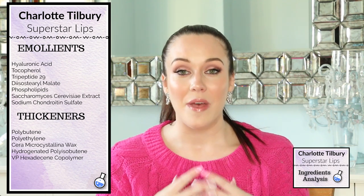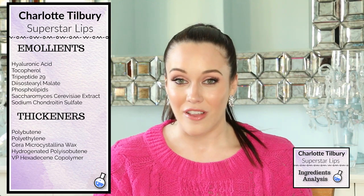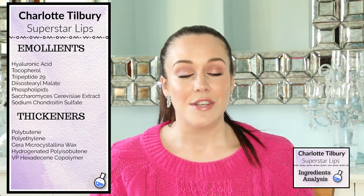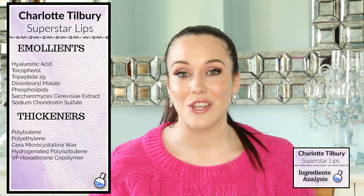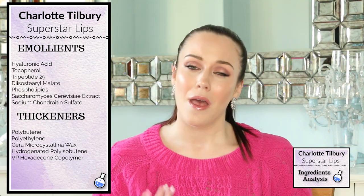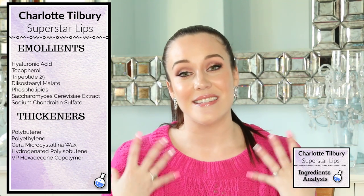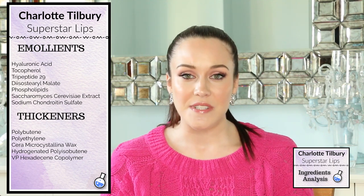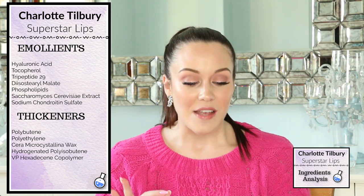This ingredient will help to plump up the fine lines you may have on your lips. We also have tocopherol — this is an antioxidant, a vitamin E, and it has skin-smoothing properties, so with time tocopherol will help to reduce the appearance of fine lines on your lips. Tripeptide-29 is an anti-aging ingredient with some emollient-like properties; this peptide sinks deep into the lips, improves texture, decreases fine lines, and helps the lips look more soft, moisturized, and supple.